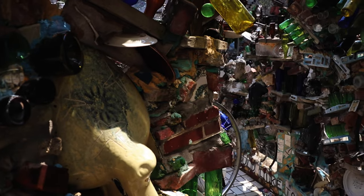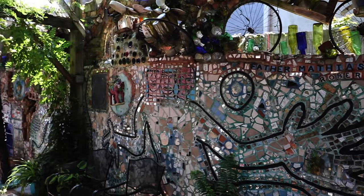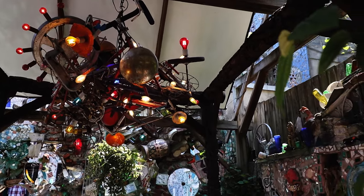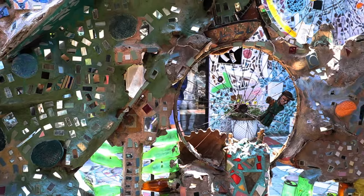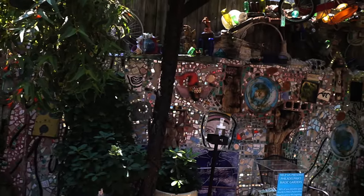As a non-profit museum, Philadelphia Magic Gardens celebrates art in its many forms through community outreach, public programs, hands-on activities, exhibitions, and tours. Zagar has devoted himself to beautifying the South Street neighborhood since the 1960s.